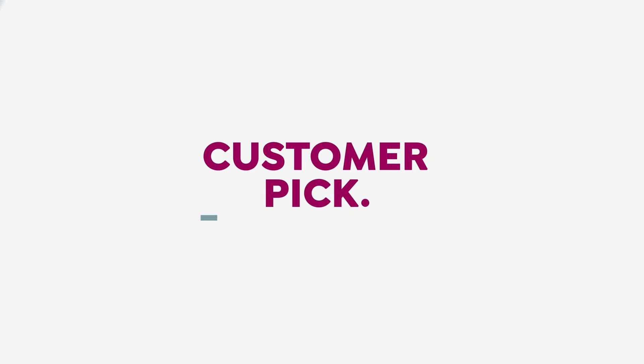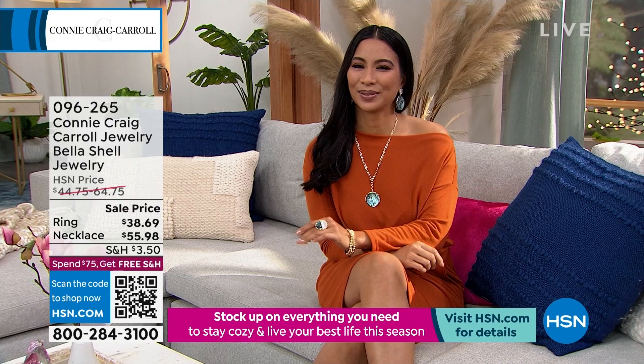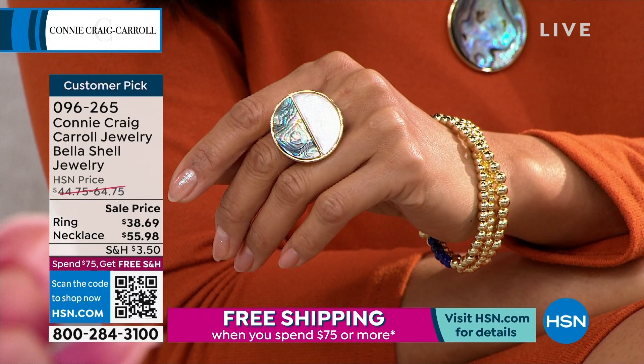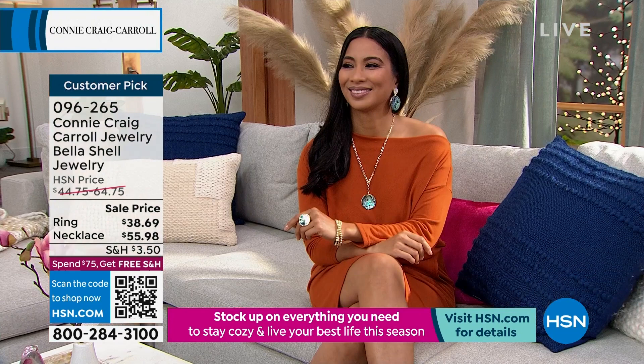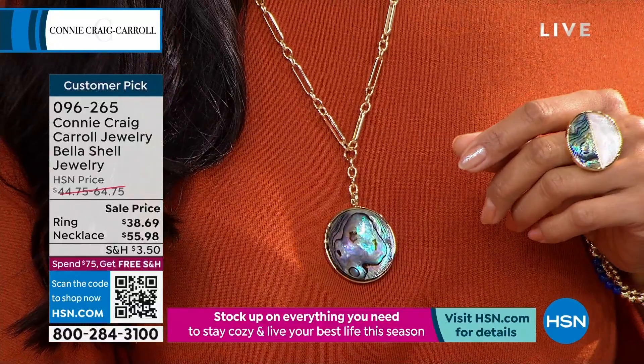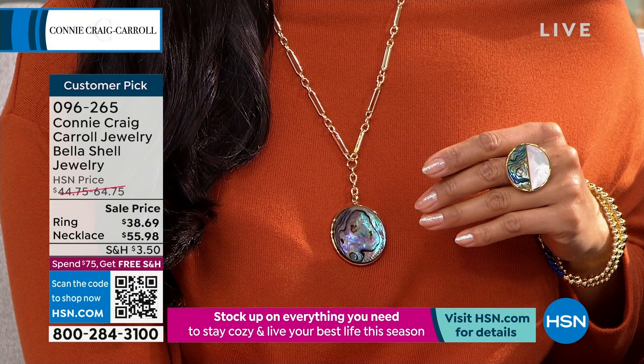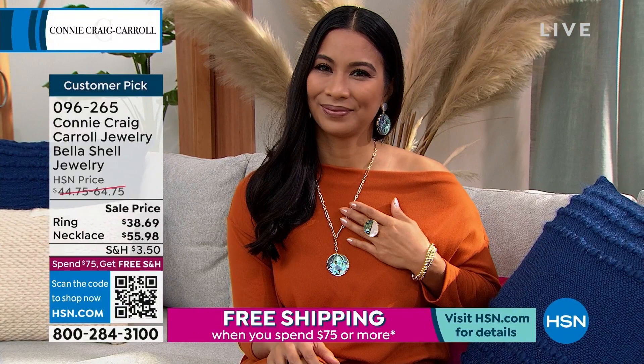Let's talk about the matching pieces going back to our fabulous earrings. That ring — wow — these are customer picks at $38.69. Then we have the matching necklace and pendant. The necklace is 22 inches in length — that fabulous paperclip look with a new twist — with a two-inch extender in the back. The overall drop is two and seven-eighths of an inch on the pendant. The necklace was $64, now a customer pick at $55.98.